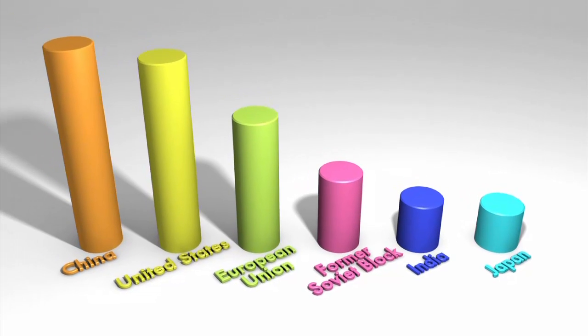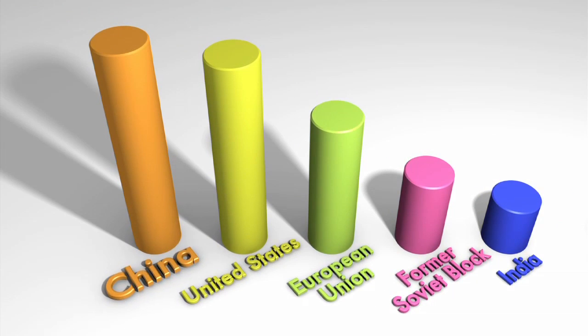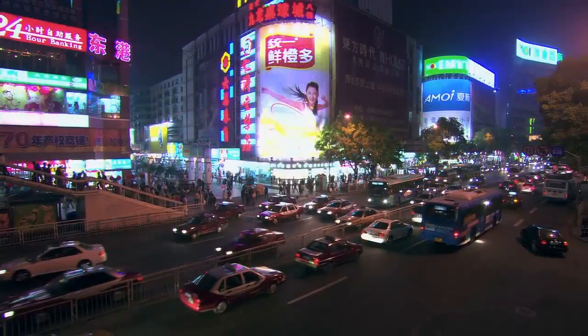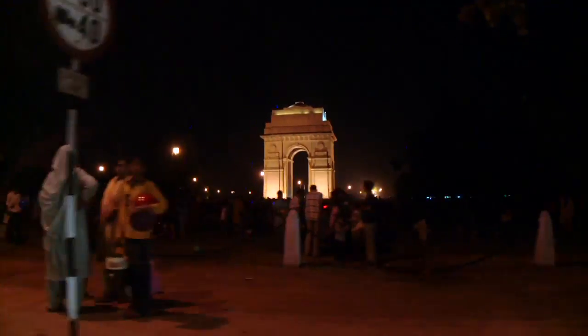But India is not the only country with a rapidly growing economy. China's economy is growing even faster than India's. China's carbon emission levels passed those of the United States in 2005. Even though Chinese households have small footprints, there are 400 million of them, and China's commercial and industrial sectors are growing rapidly. As their economies grow, China and India will use more and more energy.